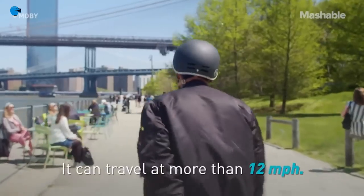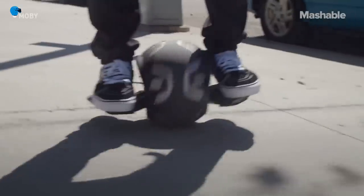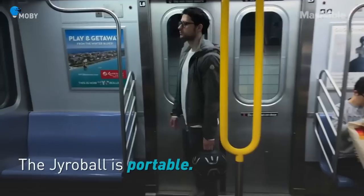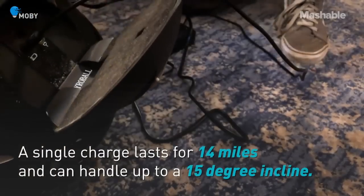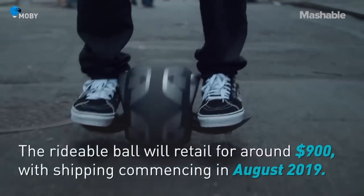It's available for pre-orders before shipping in September. The rideable rubber ball comes from vehicle company Moby, which works with pioneers from the weird rideable market — including the inventor of the self-balancing unicycle, launched back in 2005.